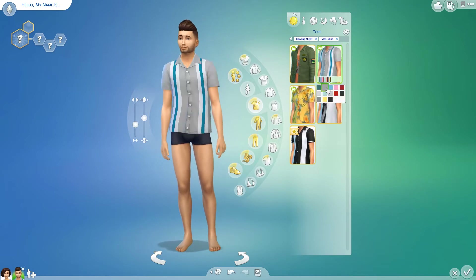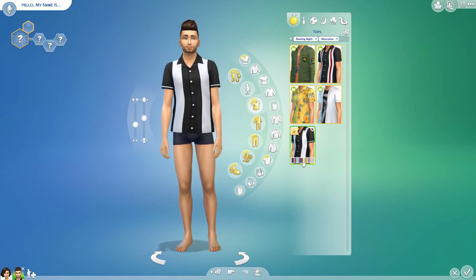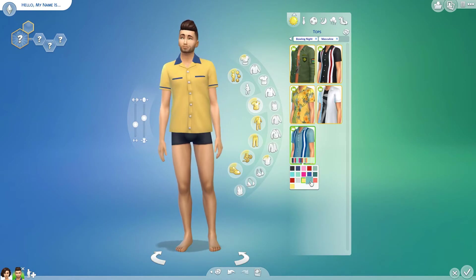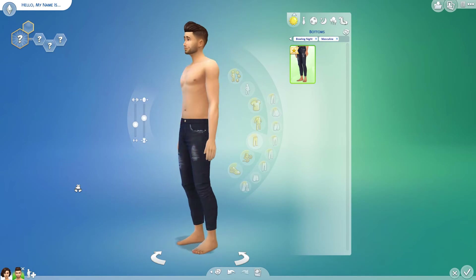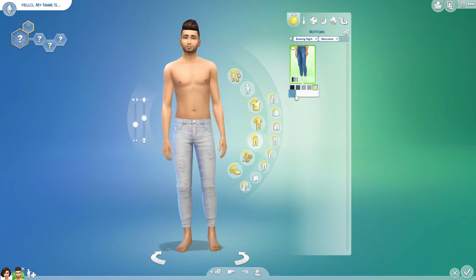Males also get the button-up bowling shirts of course, and again I don't see myself using these — they make sense to come with this pack, but they are a downer for me because you can't really use them outside of this pack. Guys get no full body outfit, which is sad — they favor the females in this pack, but I feel like they always do. Men do however get the same skinny jeans, and I love it. It looks so sexy and I'm so happy guys finally got a real pair of skinny jeans.